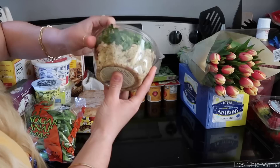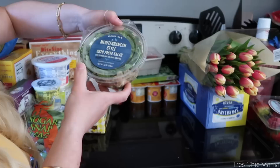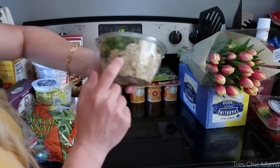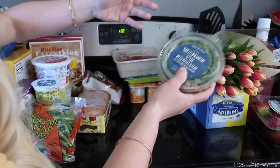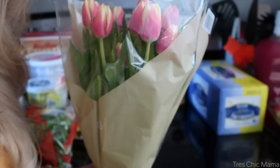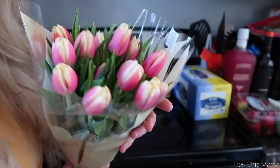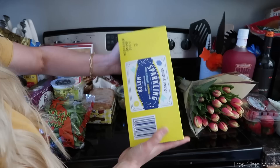I also got this Mediterranean orzo pasta salad — I've had it before and it's really good. Sydney and I split it for lunch once. It's a bit expensive at $4.49, and you can just make your own, but it's delicious: feta, sundried tomatoes, basil, olives — it's a Mediterranean orzo pasta salad. And then I got this beautiful bouquet of tulips! They had a ton of different beautiful flowers and I just figured tulips were perfect for spring. I'm going to pop those in a vase of water right away.